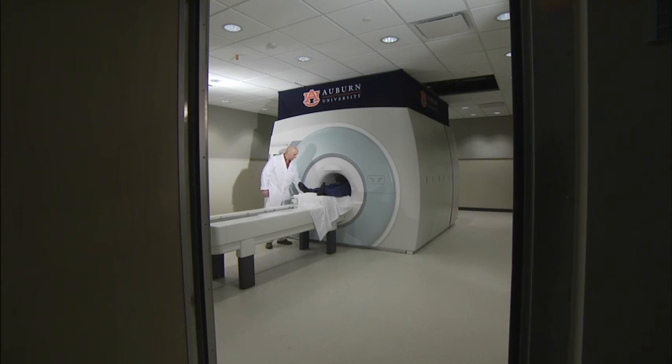This puts us on the map. There's only 15 or so of these facilities in the nation. So Alabama has one of these advanced imaging centers, and that sort of raises the profile of the state nationally.